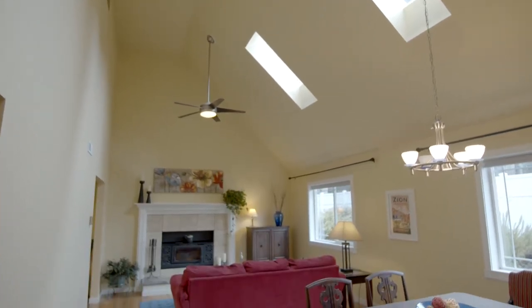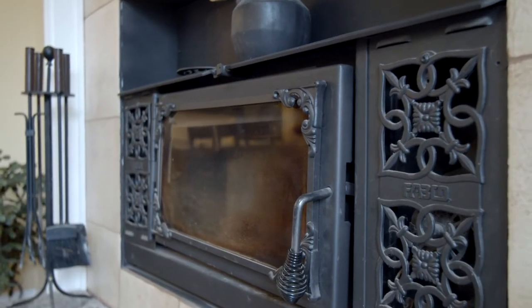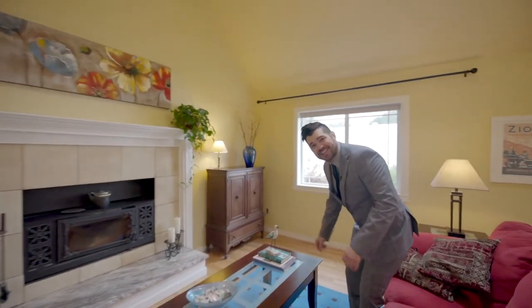As you can see, we've got some vaulted ceilings, a skylight, and a really lovely fireplace with woodwork around the mantel. It's a wood-burning fireplace — just a great spot to enjoy the whole atmosphere, take a seat, and relax and enjoy the space.